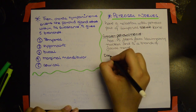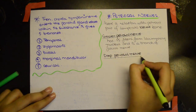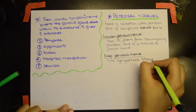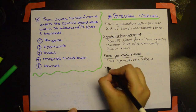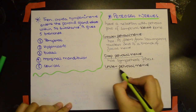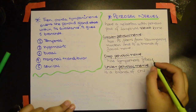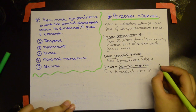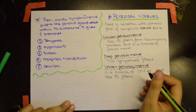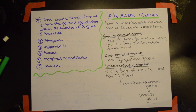The second branch is the deep petrosal nerve, which carries sympathetic fibers. The third is the lesser petrosal nerve, which is a branch of the ninth cranial nerve and carries parasympathetic fibers. The lesser petrosal nerve goes to the auriculotemporal nerve and then to the parotid gland.